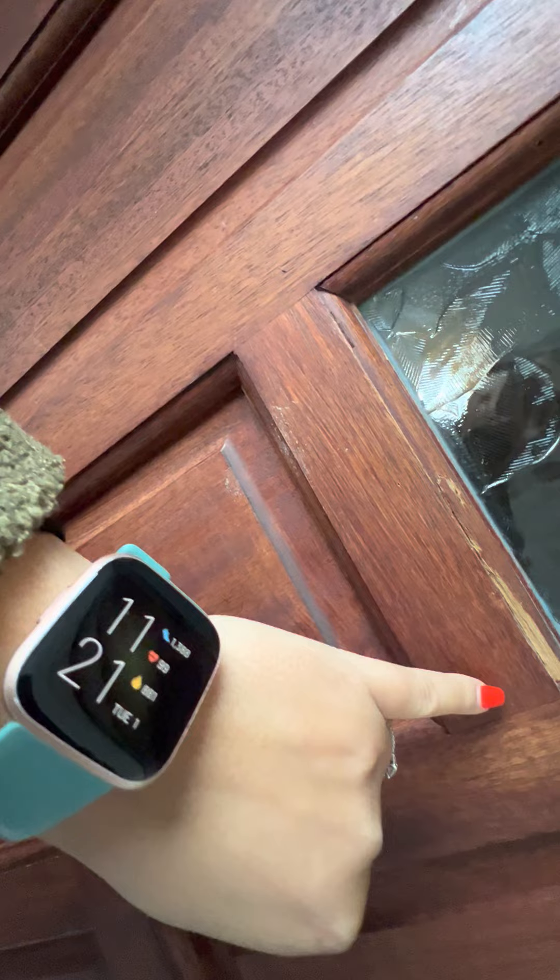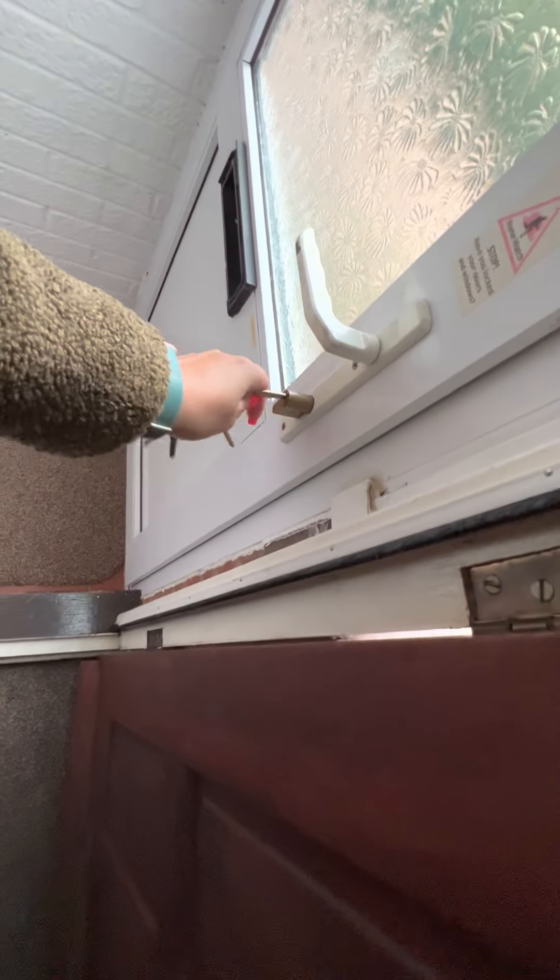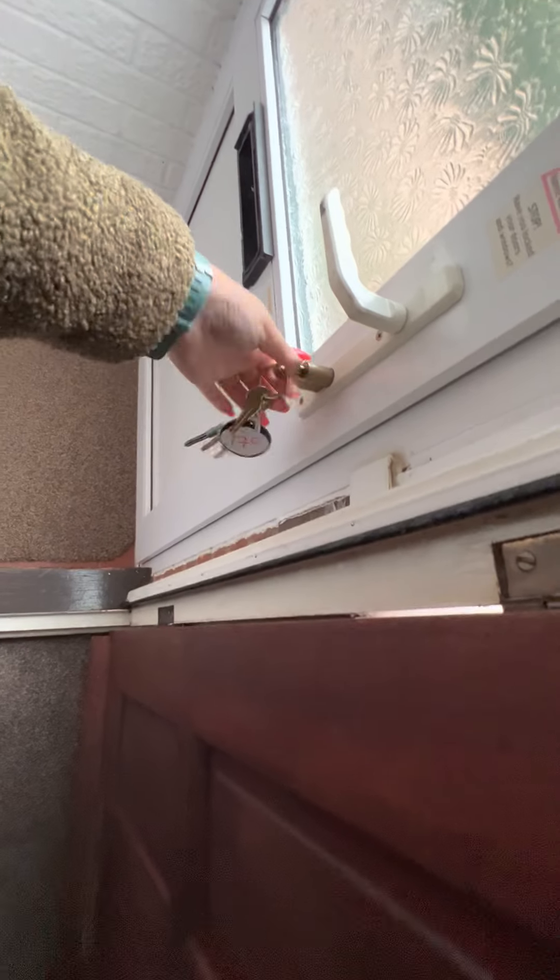There is a bit of wood which is missing from this section here, but the door opens fine. I'm just going to head on in and lock the front door. The door is now locked. The flooring is clean, obviously just apart from my footprints. Behind the door is clean with no damage, no concerns.